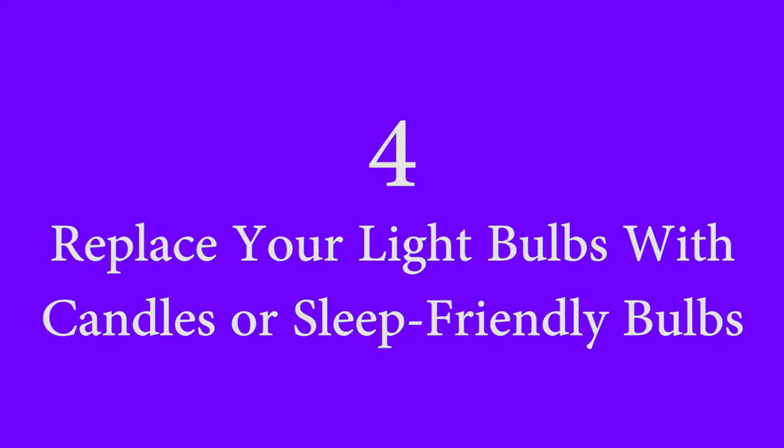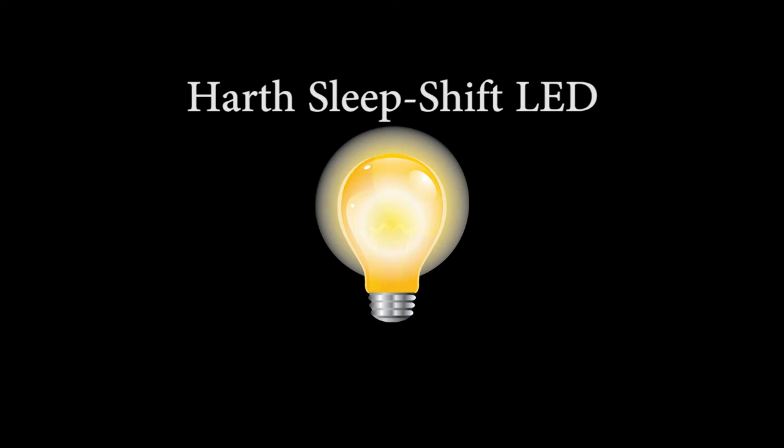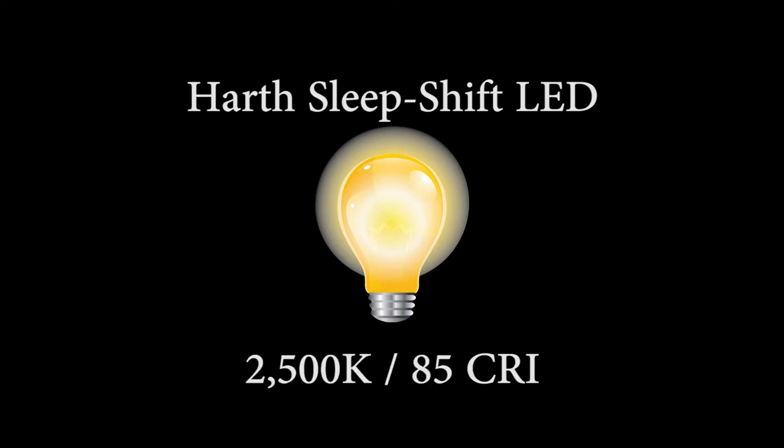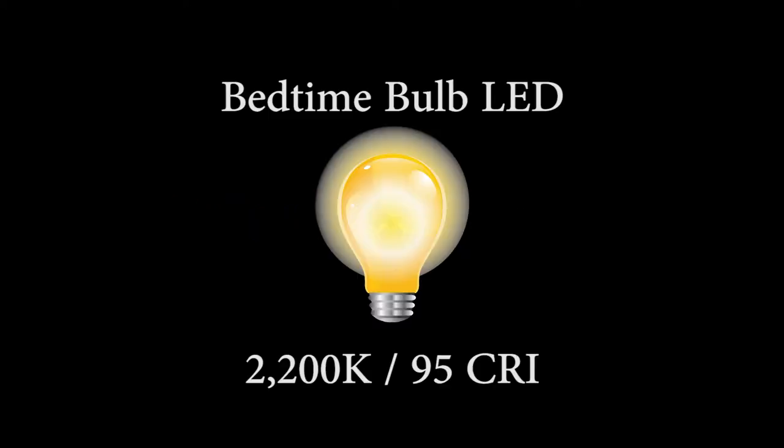Number 4: Replace your light bulbs with sleep-friendly bulbs or candles. Candles emit light at around 1850 kelvin, which is a measure of colour temperature. For sleep, it's advised to stay under 3000 kelvin. Alternatively, you can use Haas Sleepshift Amber LED bulbs, which are rated at 2500 kelvin and have a CRI rating of 85. CRI is the colour rating index, and the closer to 100 it is, the more natural it is. Bedtime Bulbs sell a bulb rated at 2200 kelvin with a CRI rating of 95. The downside of LED bulbs is that LEDs produce flicker, which can be stimulating. So if you want to take bulb hacking to the next level, grab yourself some old school incandescent filament bulbs — they use more energy, but if you value your sleep quality, these are the ones you're after.